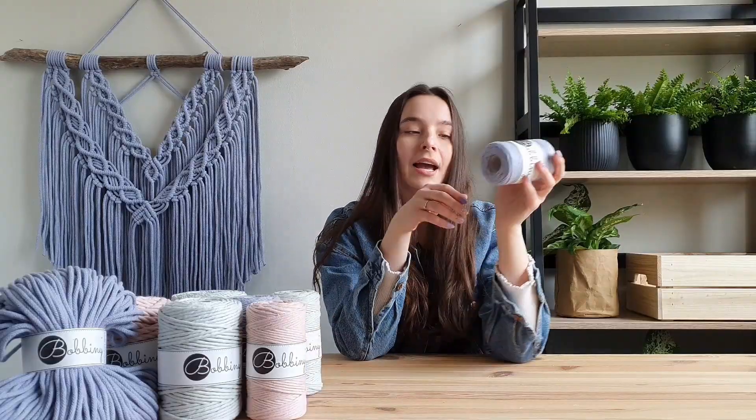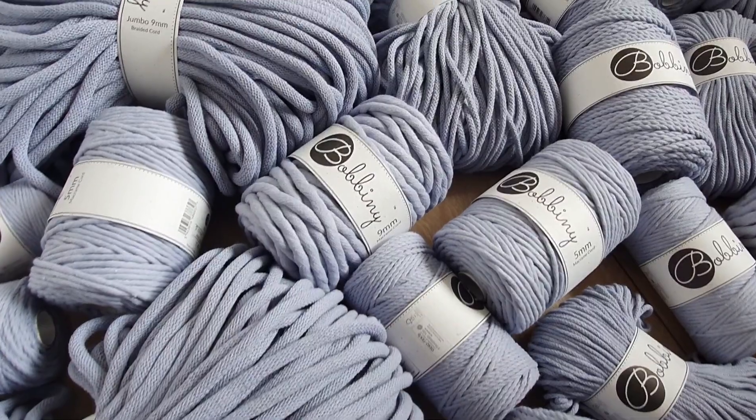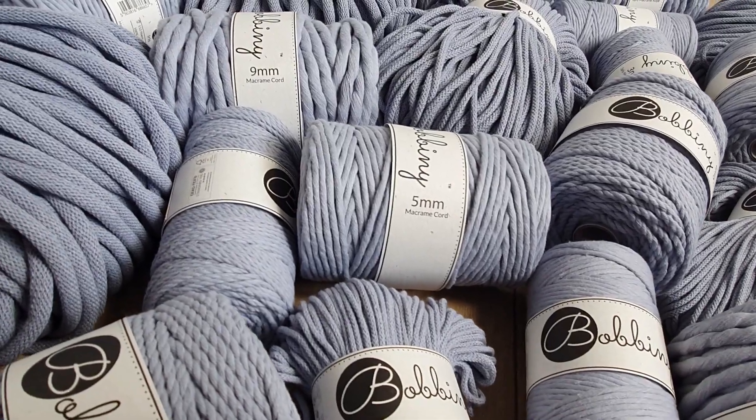And the last one is iris. It's a non-obvious and very original shade of blue and violet, perfect for boho interiors.